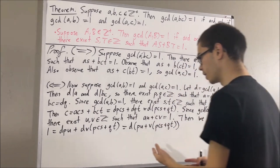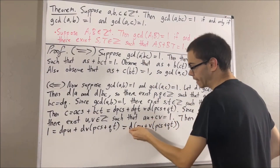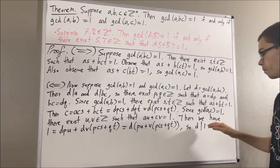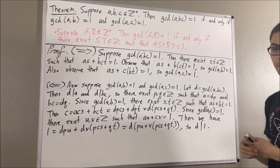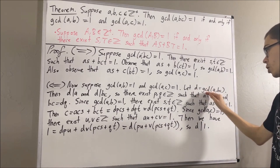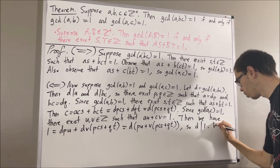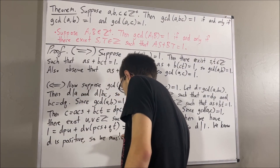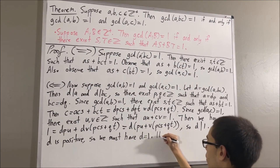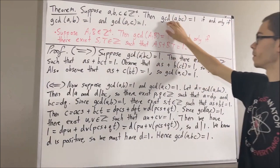What this tells us is that 1 is equal to D times an integer. Therefore D is a divisor of 1. Now we know that the only divisors of 1 are 1 and negative 1, so D must be equal to either 1 or negative 1. Since D is the greatest common divisor of two positive integers, certainly D is a positive integer, so D must be equal to 1. Therefore the greatest common divisor of A and BC is equal to 1. So we have proven if these two things are true, then this is true.